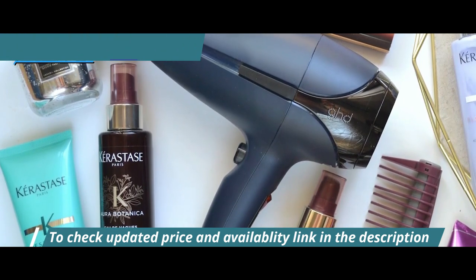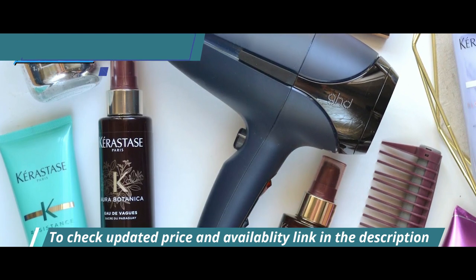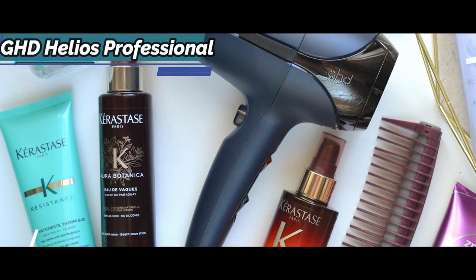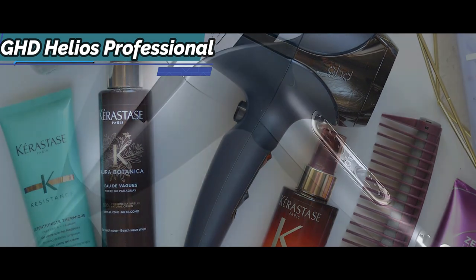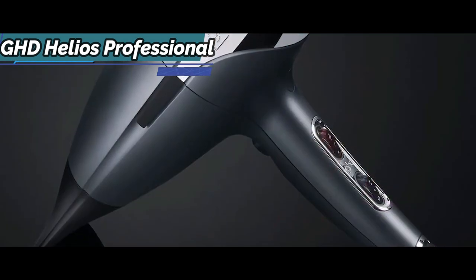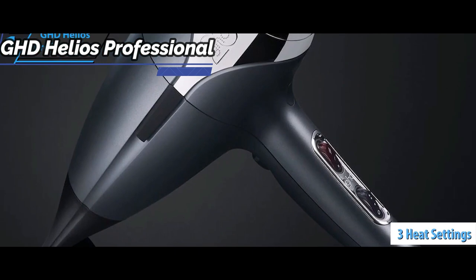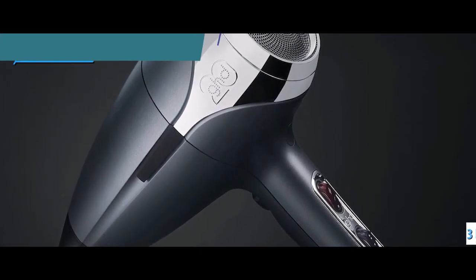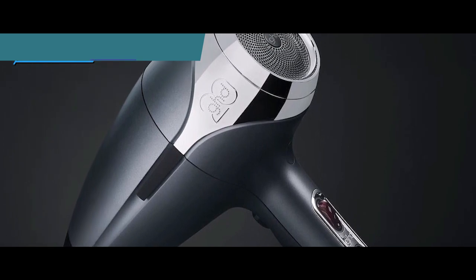Turbulence reduction along with ionic technology reduces the amount of frizz. GHD even patented the shapes of the grill holes to make the Helios quieter, and it is. The GHD Helios includes three heating modes so you can choose according to your current needs, plus a button for cool air. It's details like this that separate the best from average.